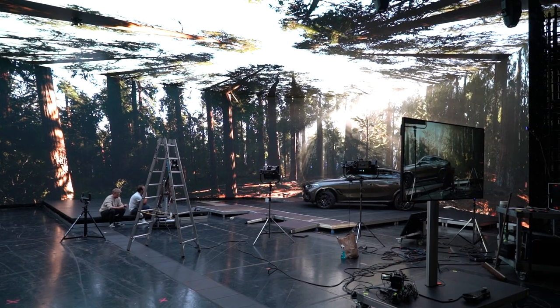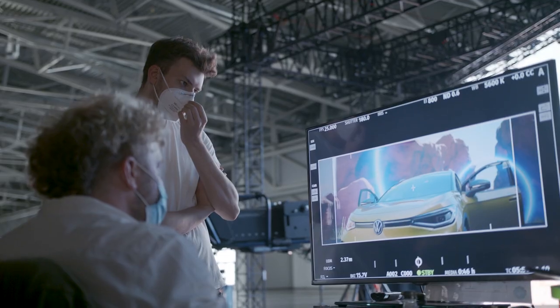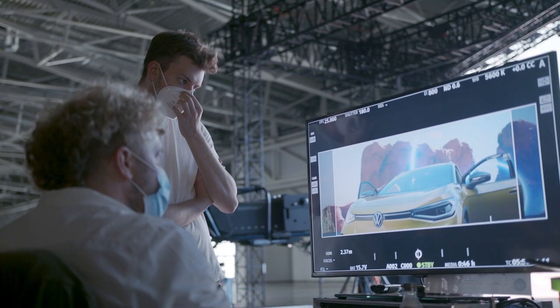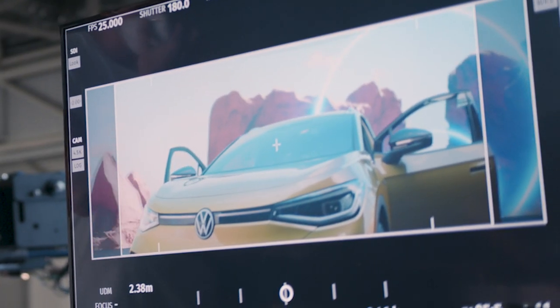Then you can benefit from all the possibilities of a real-time engine, such as changing light in real-time and altering the scene, but also virtual interactive shooting plans and previsualization. With this process, you can create a lot of content in a very short time.